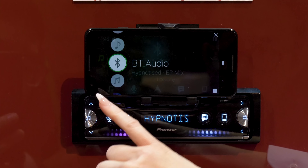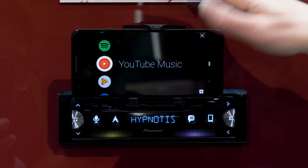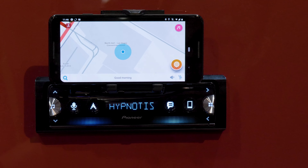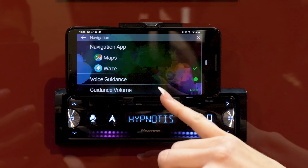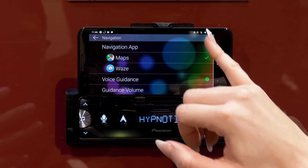Pioneer had their new integration app, Pioneer SmartSync, on full display at their booth during CES 2019. When combined with their new SPH-10BT Singleton Stereo, this combo creates a formidable competition to Apple CarPlay and Android Auto, and an incredibly modern solution for Singleton applications.